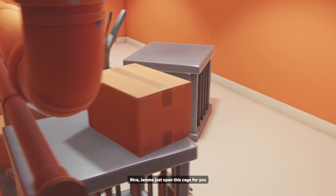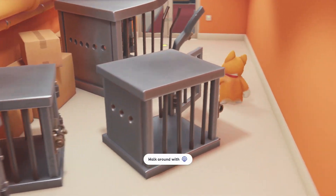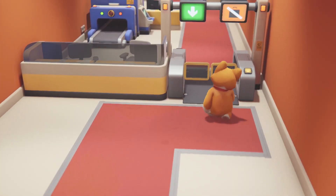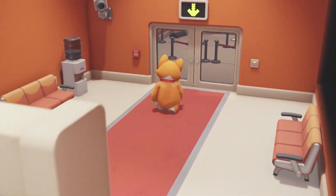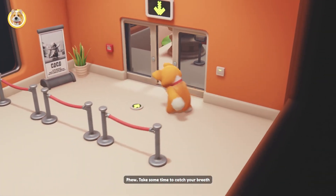Let me just open this cage for you. Illegal intrusion detected. Releasing Terminator 3000. Phew. Take some time to catch your breath.